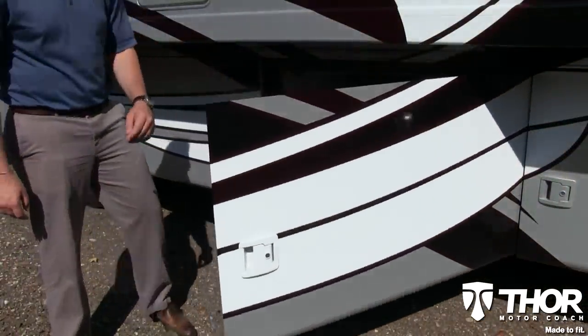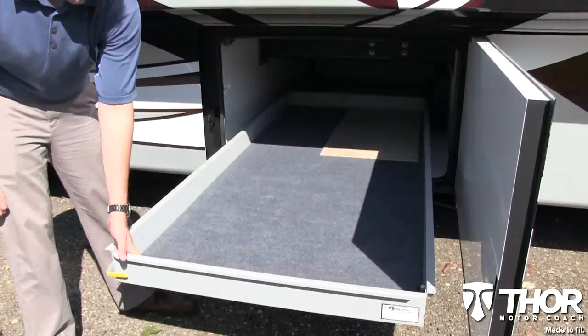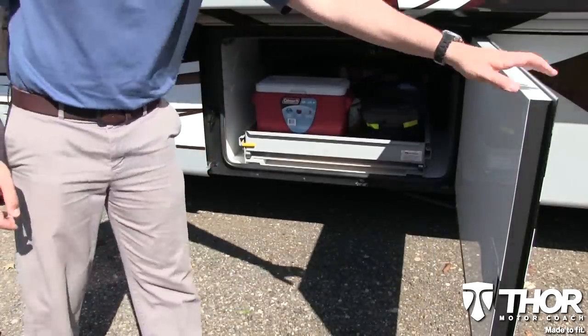Too much cargo and not enough room? Good news! The Tuscany XTE's got you covered with massive storage compartments and sliding trays capable of moving 1,000 pounds. With this basement, everything is going to fit.